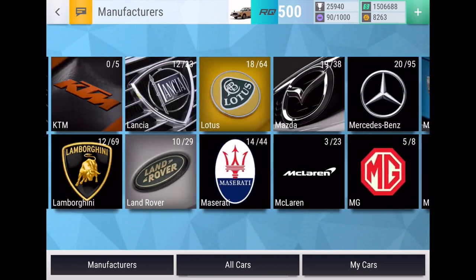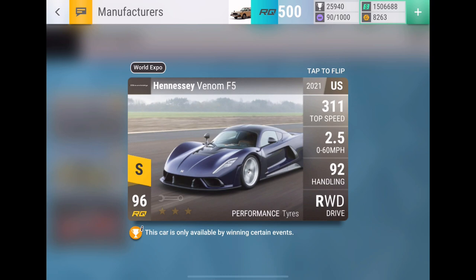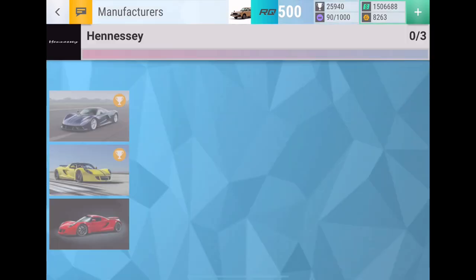The number one car on this list is the Hennessey Venom GT — one of the greatest American hypercars of all time. It's just absolutely incredible. I would max this car out — it would be at the top of my max-out priority list. It has 101 handling at 233 and I believe around 100 MRA. It's definitely a very strong car and I'd have the biggest reaction ever if I pulled it.